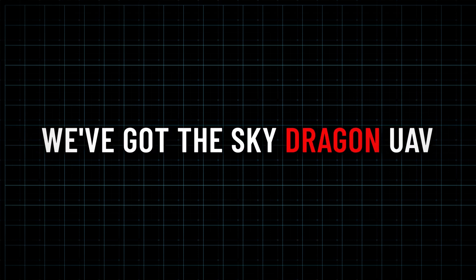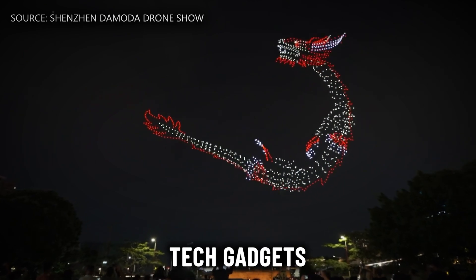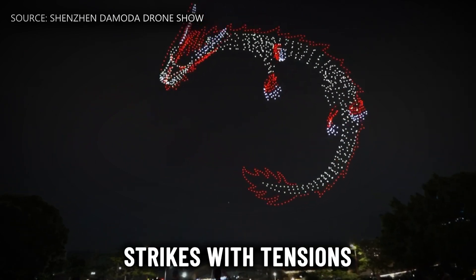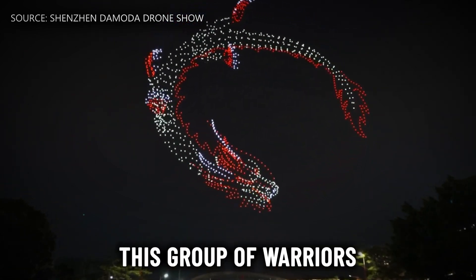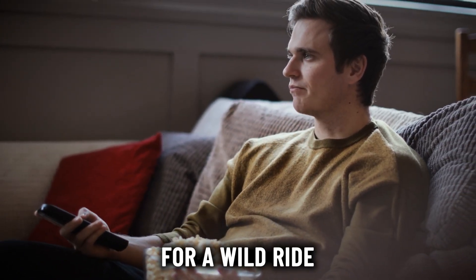In the spotlight today, we've got the Sky Dragon UAV — a flying threat armed with high-tech gadgets and precision strikes. With tensions heating up worldwide, these robo warriors are no joke. So grab your popcorn and get ready for a wild ride through the world of military tech.